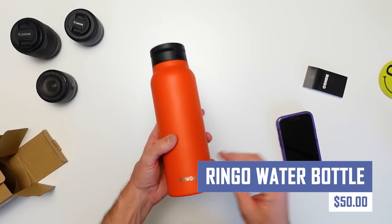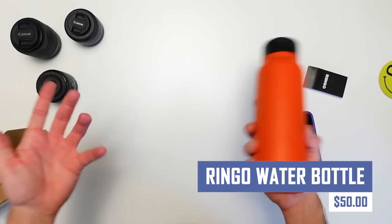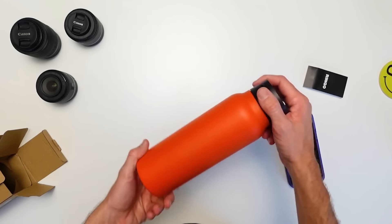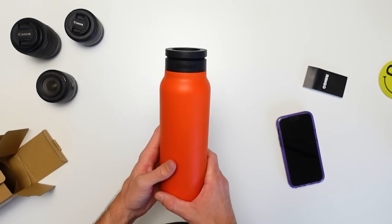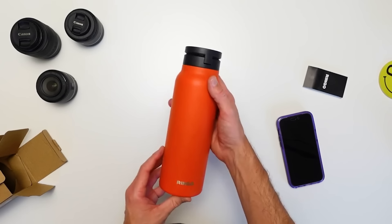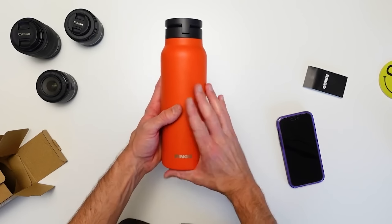Stay hydrated in style with the Ringo Water Bottle. This innovative bottle features a built-in temperature display and a motivational time marker to track your water intake throughout the day. The Ringo Water Bottle is also leak-proof and comes in a variety of stylish colors to match your personality.